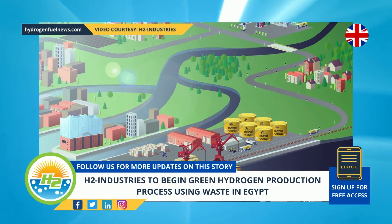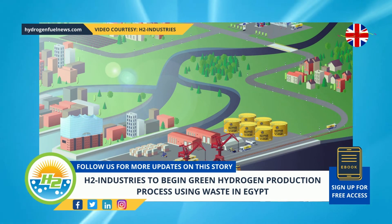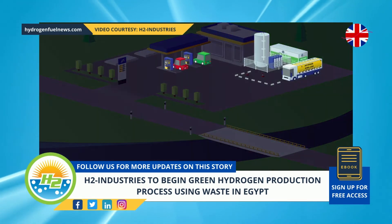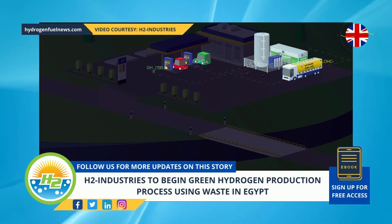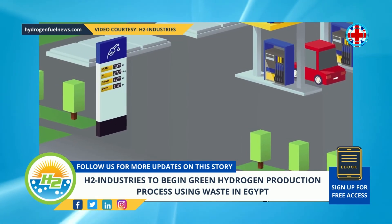This is an exciting opportunity and one that will take the tons of waste that collects in Egypt and turn it into green hydrogen. The waste-to-hydrogen plant is a breakthrough in making green hydrogen economically viable, helping not only reduce global CO2 emissions but also reducing the pollution and impairment of water resources in the country, said Michael Stush, Executive Chair of H2 Industries.